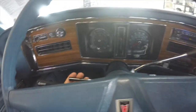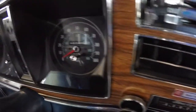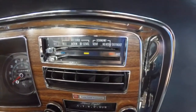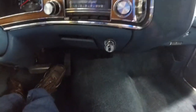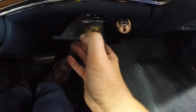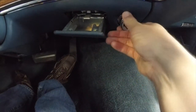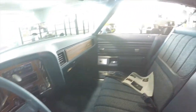Panning through the interior, it does have the rally cluster with integrated clock. There are 18,848 miles on it. It does have air conditioning and the Stereo 8 system with a track player. This vehicle is a non-smoker and the air conditioning still blows cold.